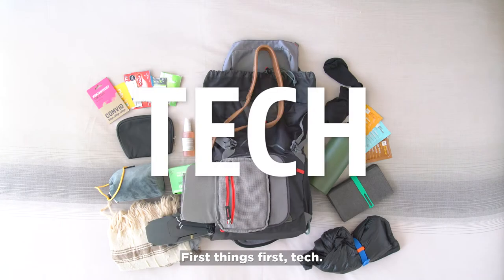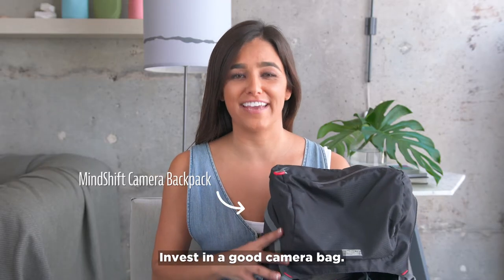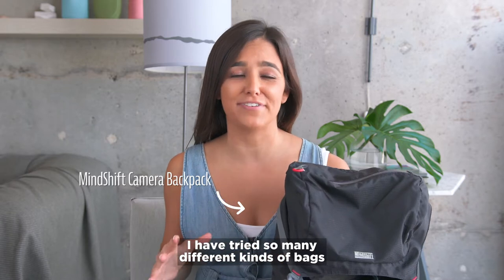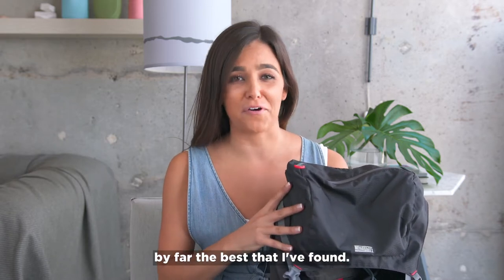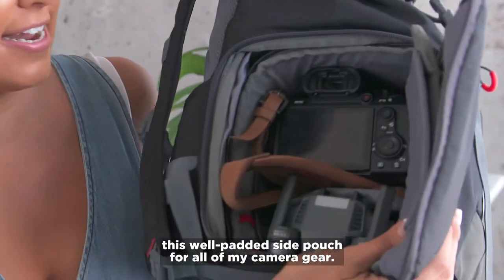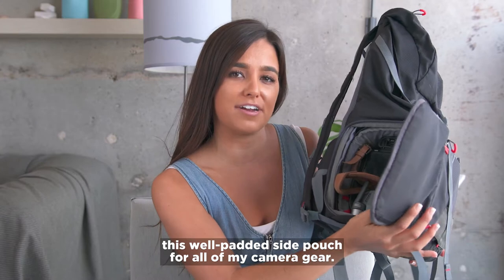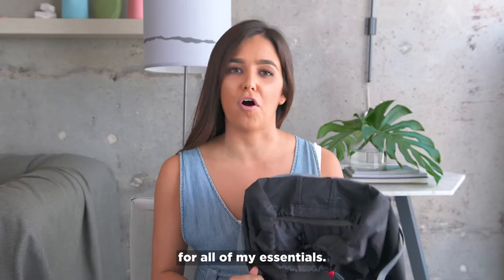First things first, tech. Let's talk about the bag. Invest in a good camera bag. I have tried so many different kinds of bags and backpacks, and this one by Mindshift is by far the best that I've found. What I love about it is that it has this well-padded side pouch for all of my camera gear, and it also has this super spacious top pouch for all of my essentials.